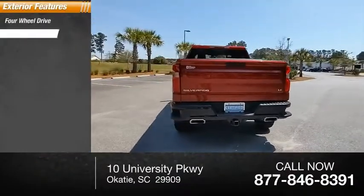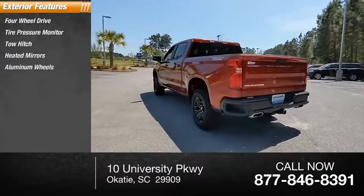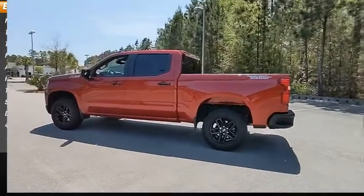Four-wheel drive, tire pressure monitor, tow hitch, heated mirrors, aluminum wheels, remote engine start, traction control, stability control, daytime running lights, four-wheel disc brakes.